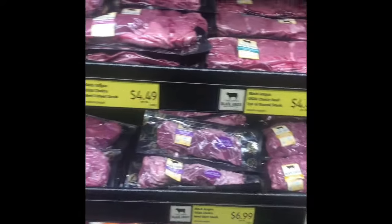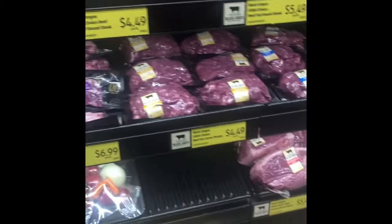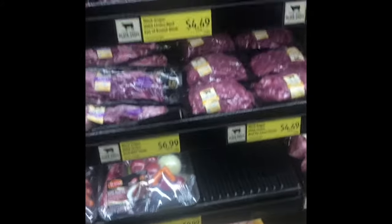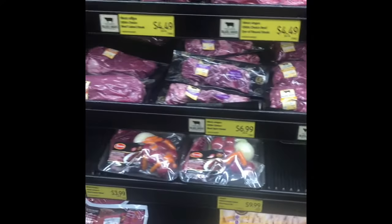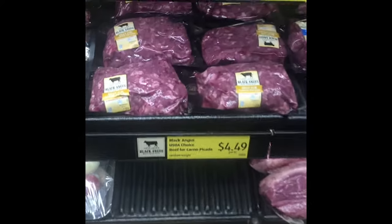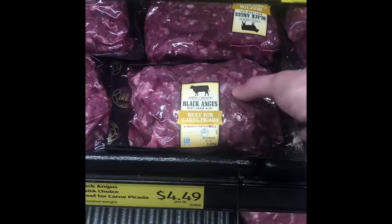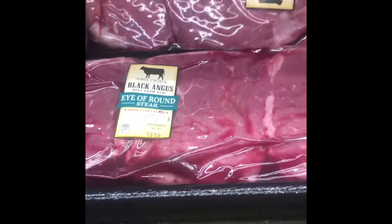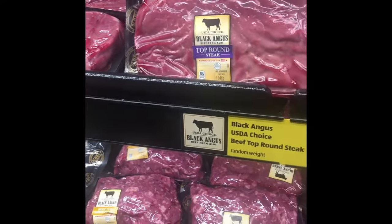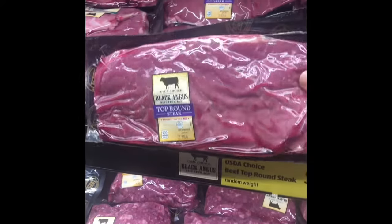Here are some steaks — just different cuts. Again, you're going to have cheaper items on the bottom and more expensive on top. Take a look at the marbling, the whiteness in your meat. This one has a lot of fat in it. Here you can see a little bit of fat. Your leanest piece of steak is really going to be like a round steak — you can see there's not a whole lot.